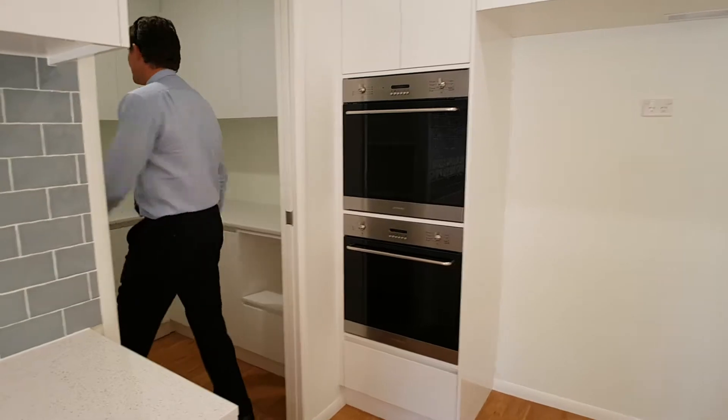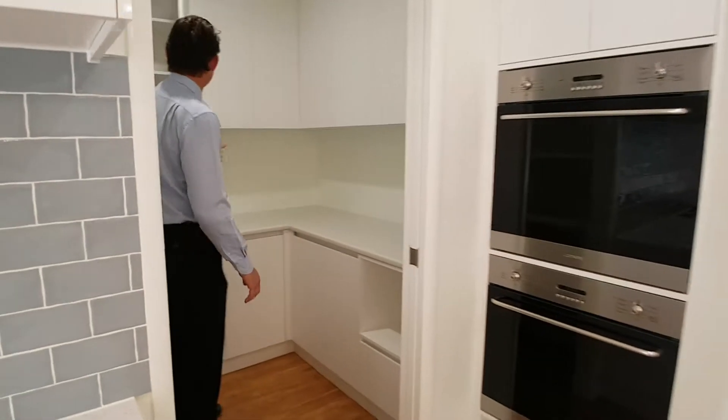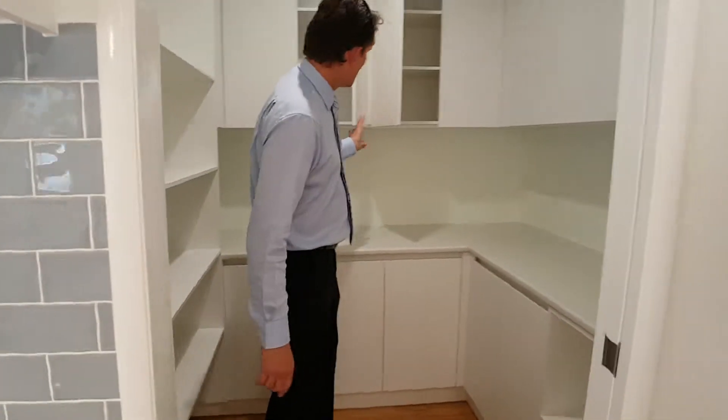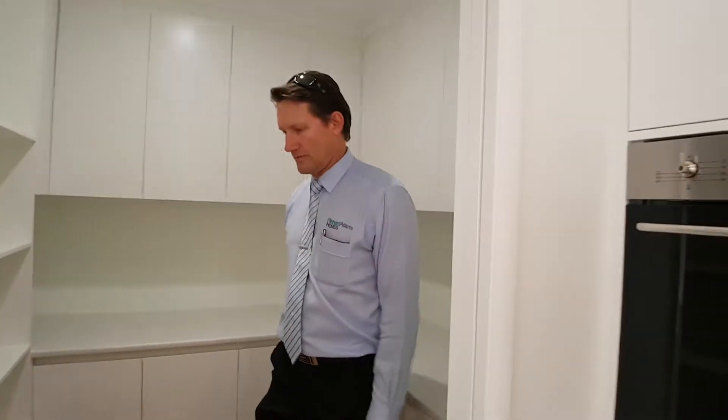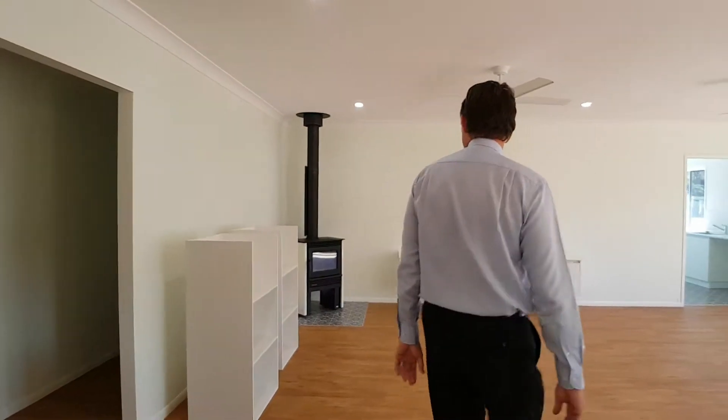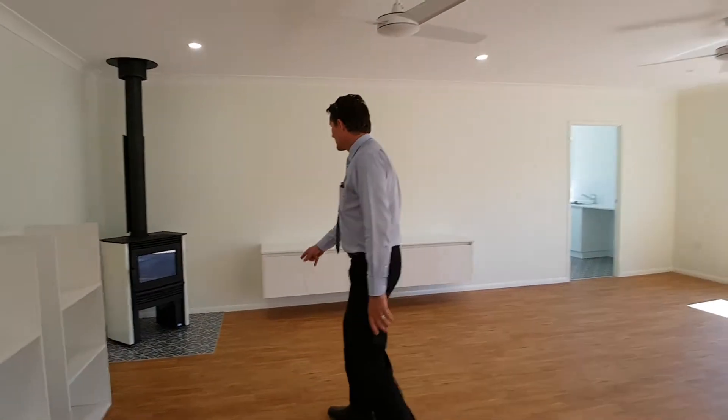And then a massive walk-in pantry — big cupboards and storage, heaps of storage. In the pantry it's beautiful, great for a family. And then a cute little fireplace in the corner, which I love.